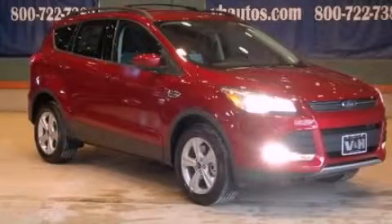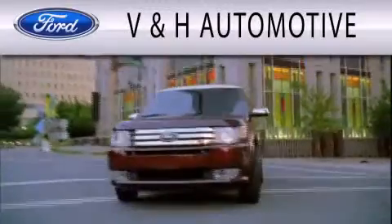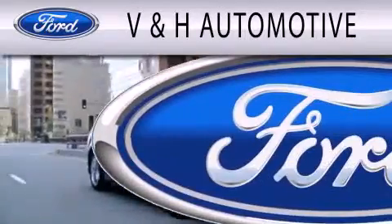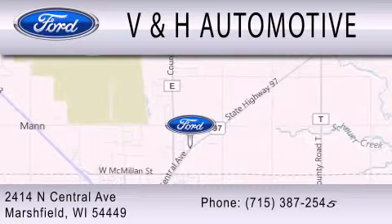Please call today to reserve this vehicle for a test drive. V&H Automotive is dedicated to doing everything possible to ensure that the experience you have selecting your next vehicle is as pleasant as possible. We are located at 2414 North Central Avenue in Marshfield.